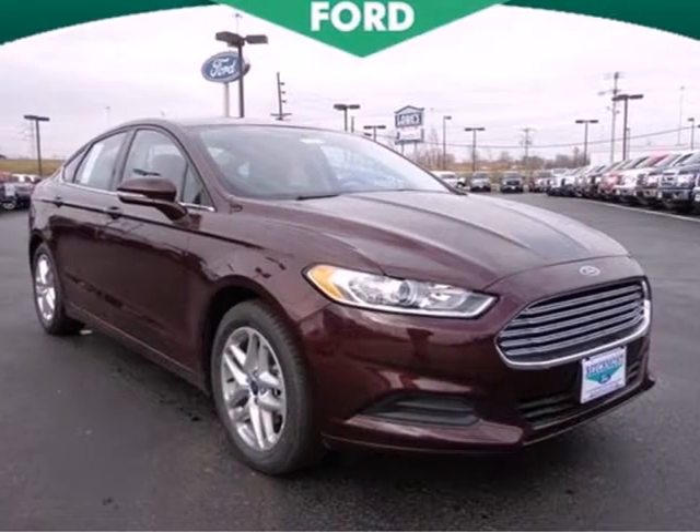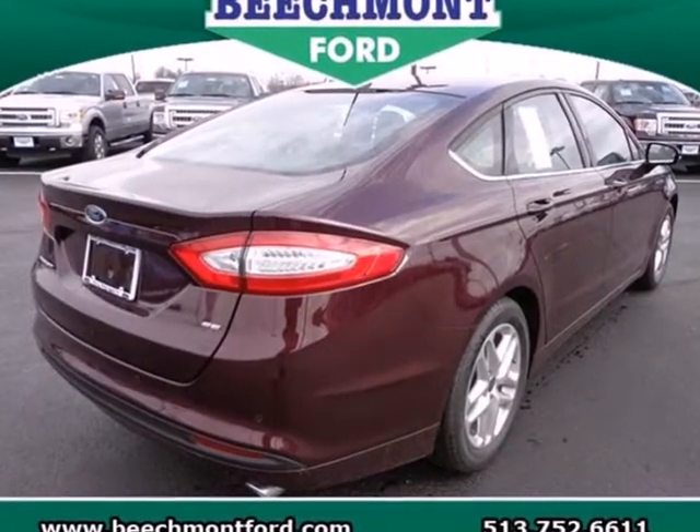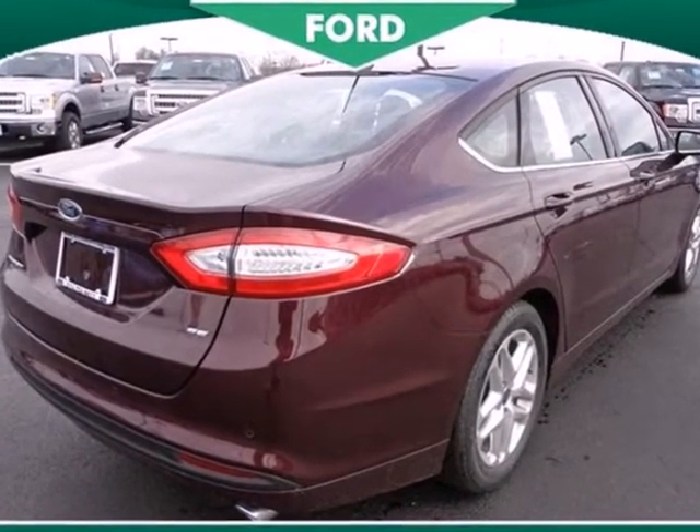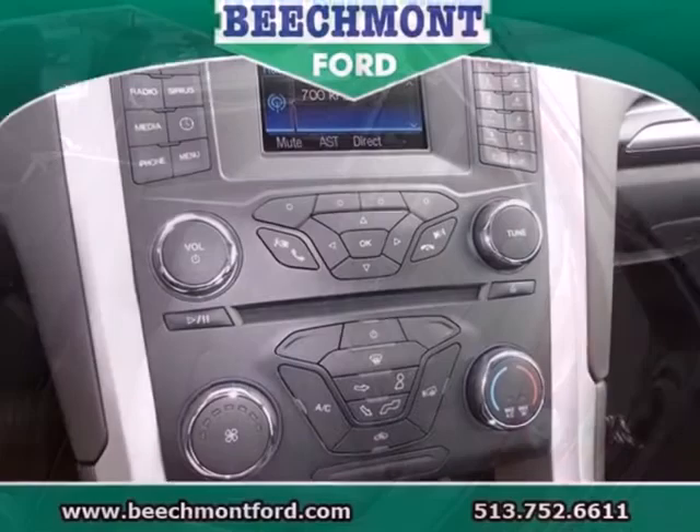Here's a 2013 Ford Fusion. Powerful and modern, it's a whole new kind of style. From its athletic body style to interior comforts, it's a beautifully crafted sedan, and it's well-equipped.